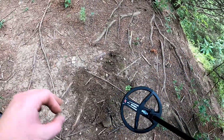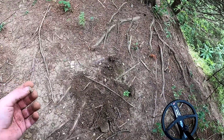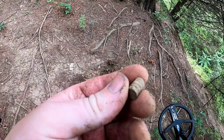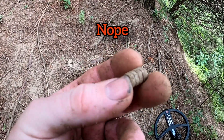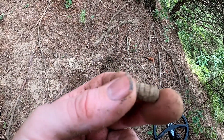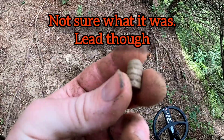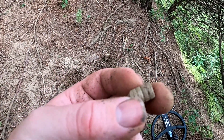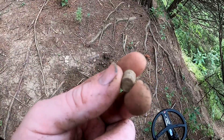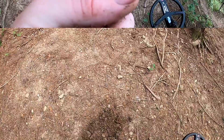Alright guys, this target is reading upper 60s, low 70s. That kind of looks like a bullet — like a lead bullet. That's what it looks like to me. I'll get that cleaned up, but that really looks like a lead bullet. Pretty cool, another good one.